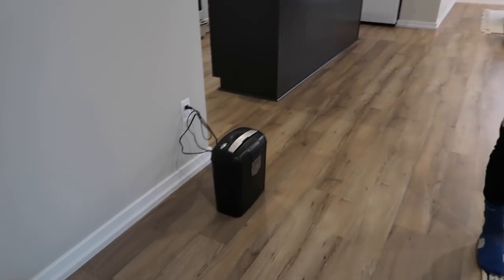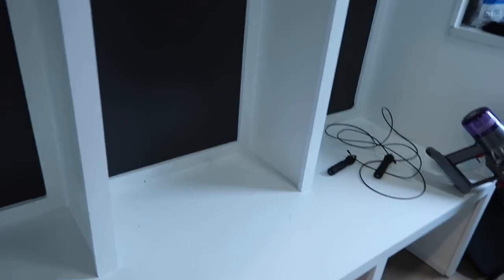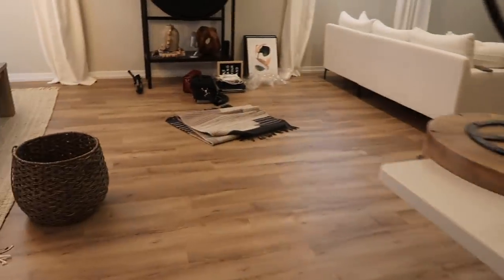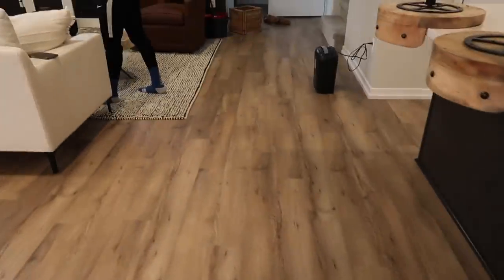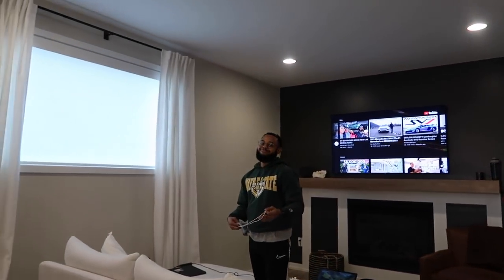Cameron just shredded — that is true adulting, babe. True adulting. The house is coming together, starting to feel like normal again. I'm just about to clean off this mud room bench and mop the whole downstairs because the floor is not it. You want to mop, babe? Okay, so there's that.